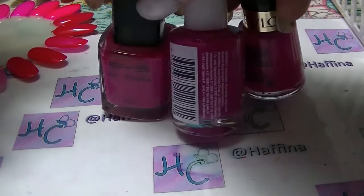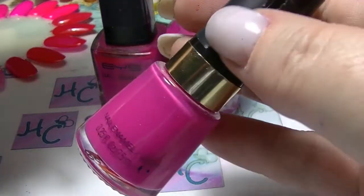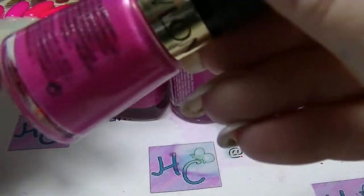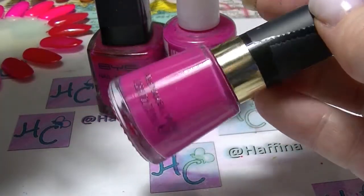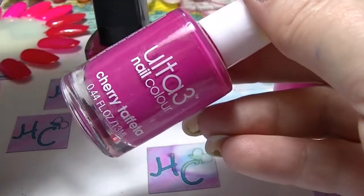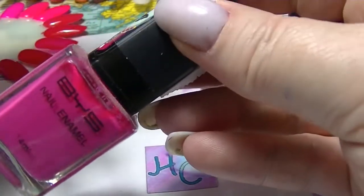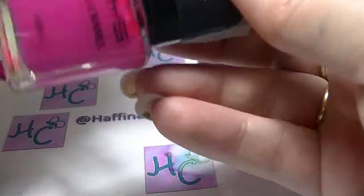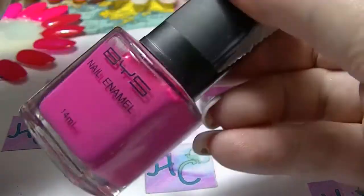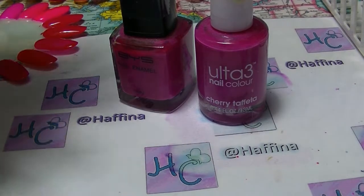Then we have a little trio. We have one of my favourite pinks ever — this is Tulip from Revlon, just a little mini from the garden set they did. We have this Ultra 3 which is called Cherry Taffeta. And we have this BYS which is actually a scented one — it's scented in bubblegum and it's called Scented Bright Pink, because sometimes they run out of decent names for polishes.